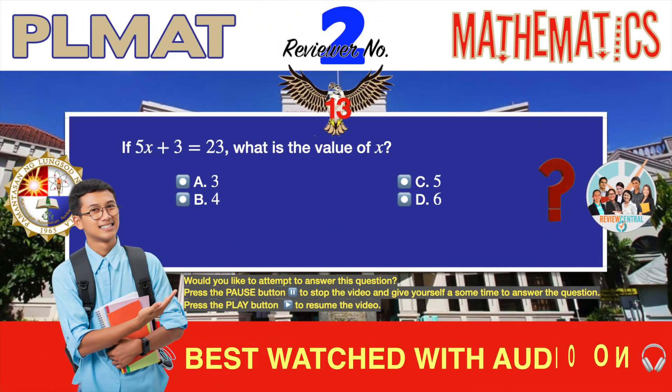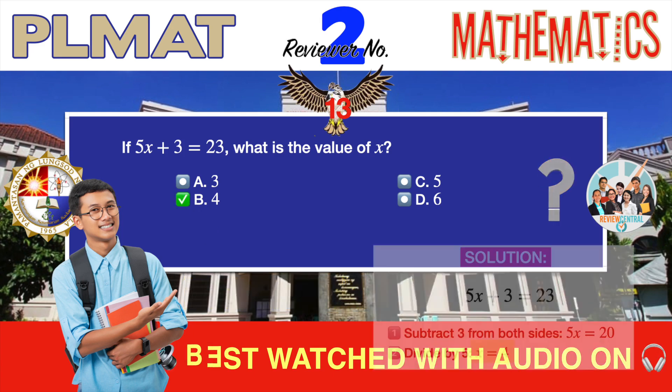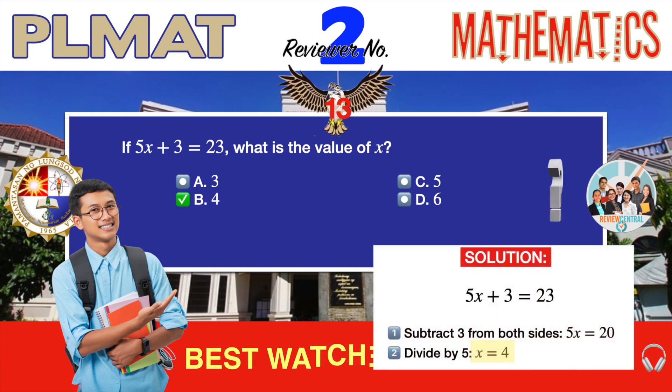Question number 13. Algebra. If 5x plus 3 equals 23, what is the value of x? A. 3. B. 4. C. 5. D. 6. The correct answer is B, 4. From the equation 5x plus 3 equals 23, solve for x. First, subtract 3 from both sides. Then, divide both sides by 5. You now have your correct answer: x equals 4.